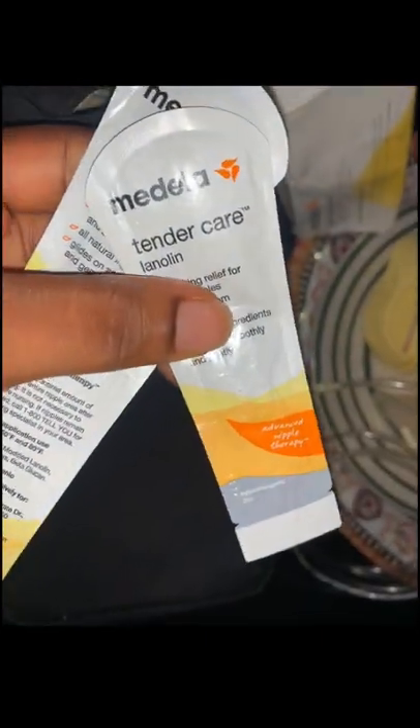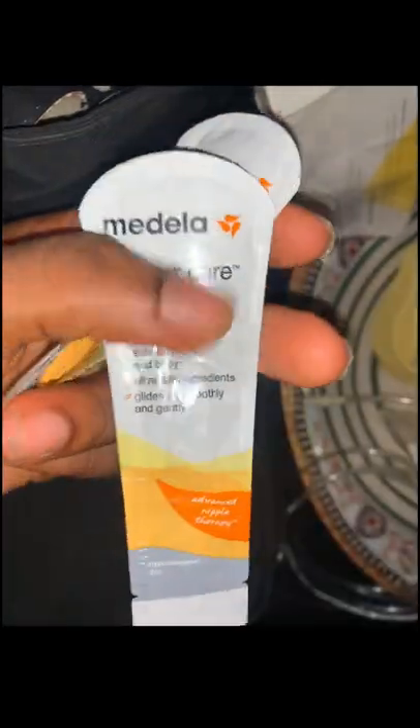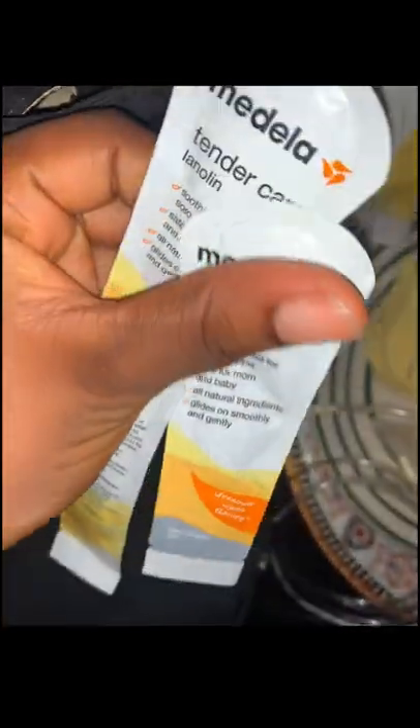It also came with Tender Care balm. This balm is for people that have sore breasts, or maybe you have an injury in your breast from your baby biting or something — you can apply it and it will heal the breast. It's very safe for your baby in case your baby swallows it or it leaks; it won't harm the baby. And this is the monitor — this is the machine.